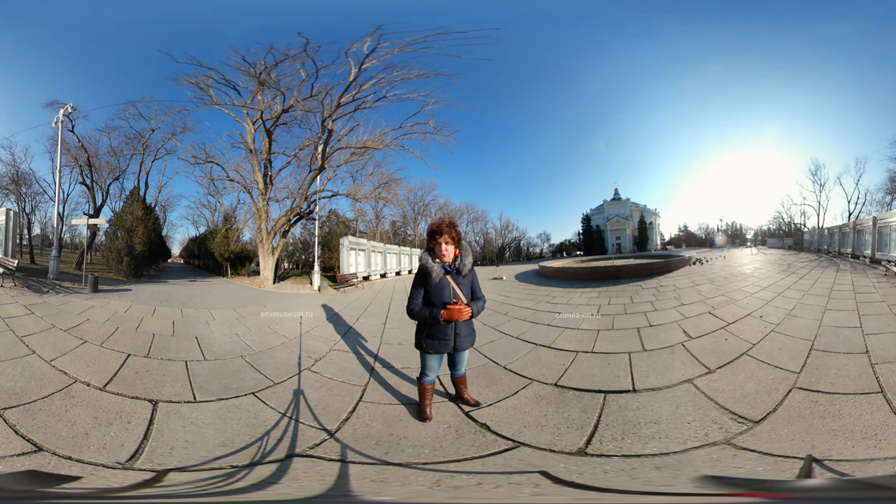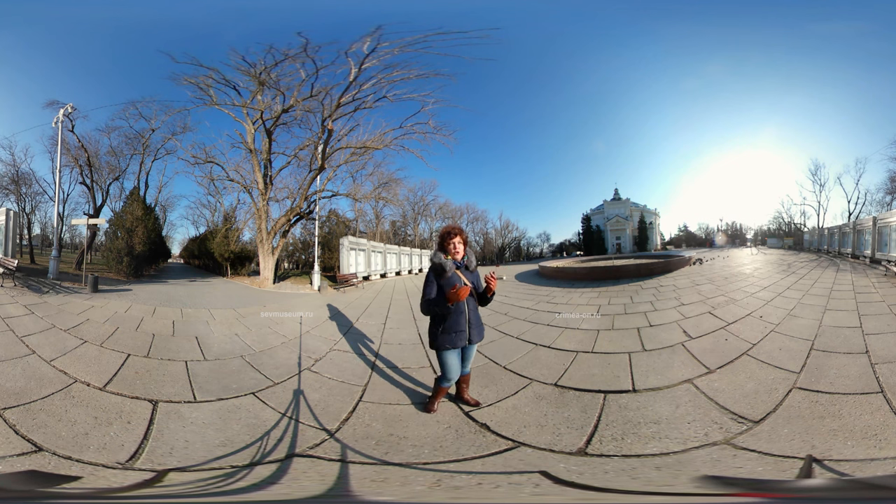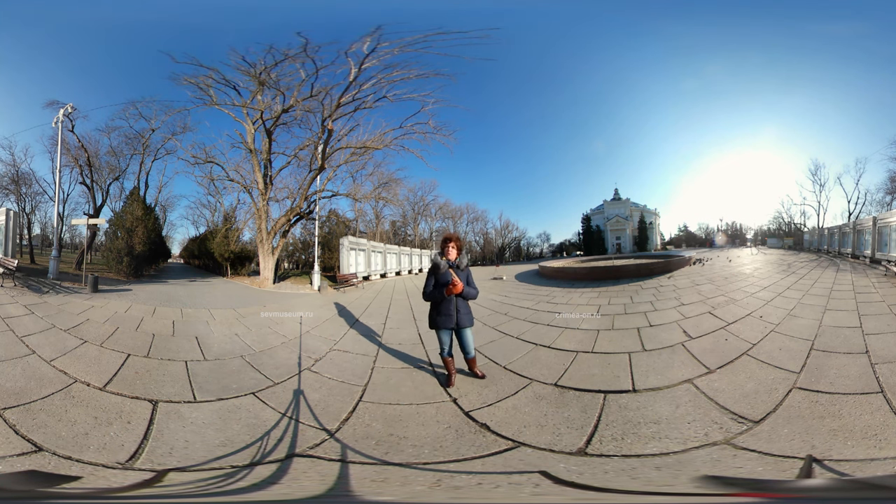We will see several monuments there. One of them will be the monument to the defenders of the Fourth Bastion. And also there we will see a very small, very modest monument to Leo Tolstoy, the very famous Russian writer who took part in the Crimean War.